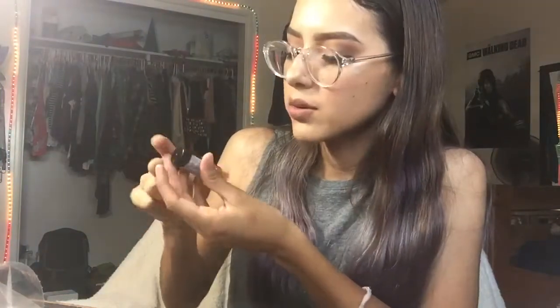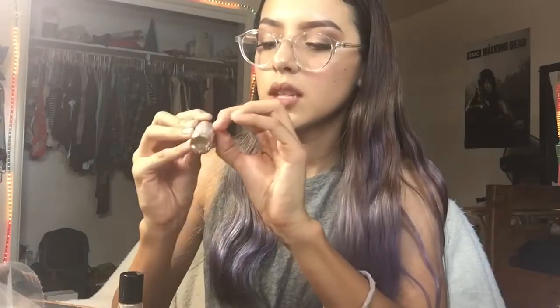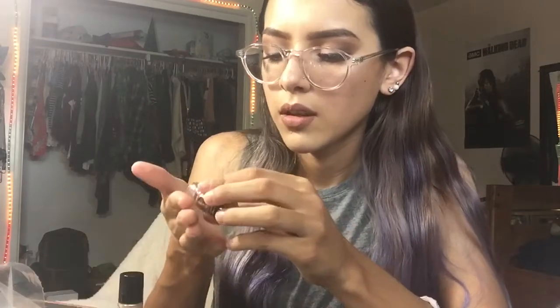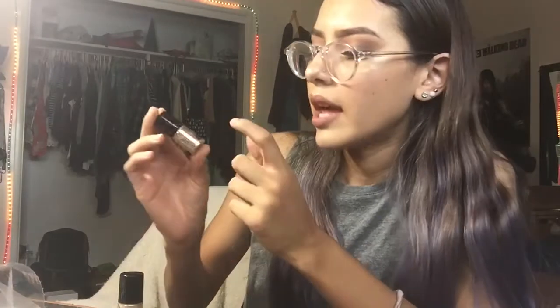Two more things I ordered were eyeshadows. I got this one which is supposed to be a glittery eyeshadow and this one which is supposed to be a shimmery eyeshadow. I'm going to go ahead and open the glitter eyeshadow — it's in the shade Gatsby Party. It is glitter! I was going to pour it all out but it is actual glitter. It's like a little tub of glitter, which is really cute — I can't wait to try this out.